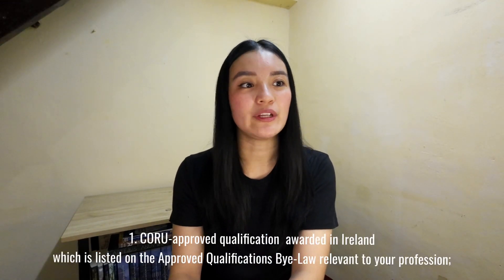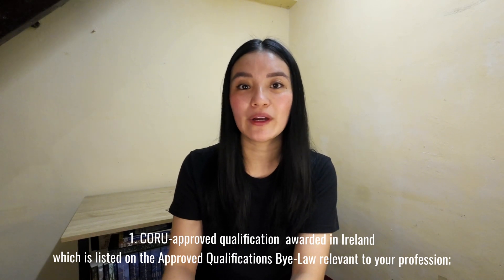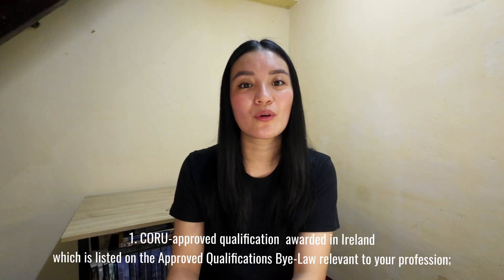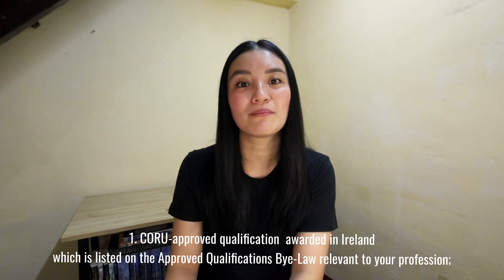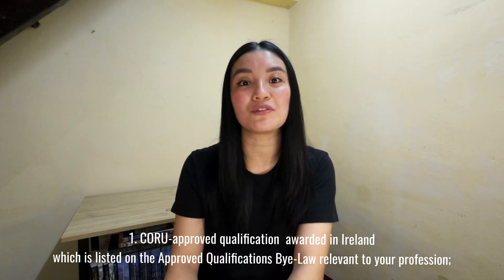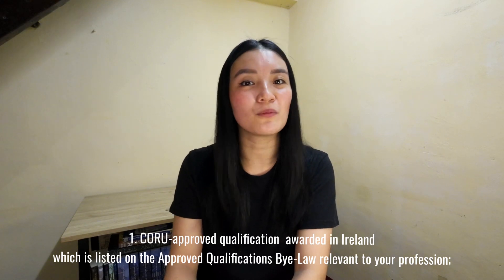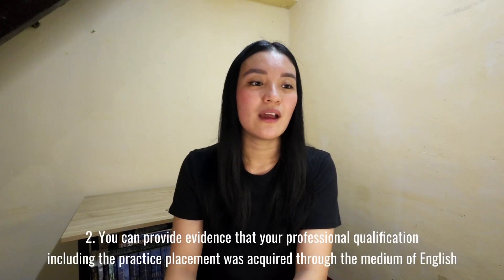For the first category: you have completed a CORU-approved qualification that is awarded in Ireland, which should be listed on the approved qualification bylaws indicated by your profession. An example is if you are a radiography graduate from the University of Cork — you do not have to provide a language test to prove your language competency.